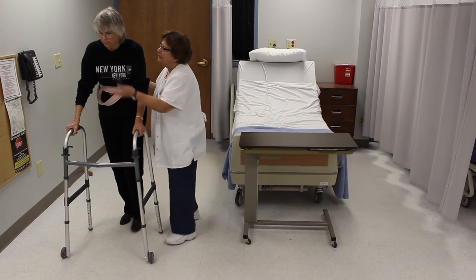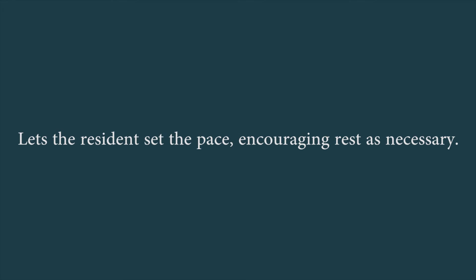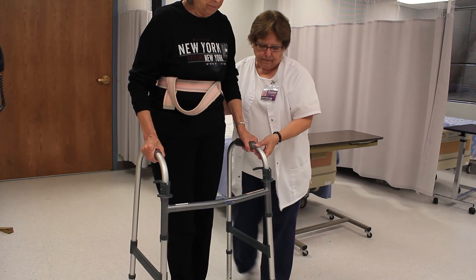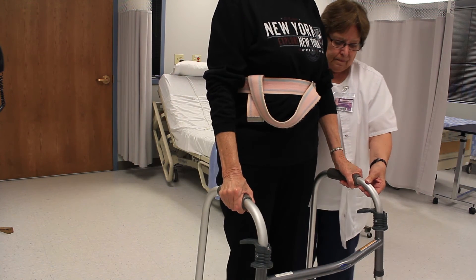Watches for obstacles in the resident's path. Lets the resident set the pace, encouraging rest as necessary.